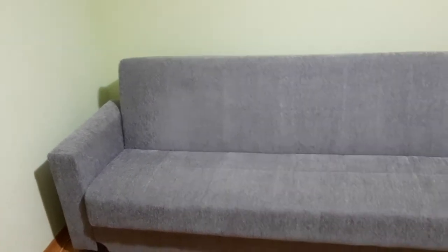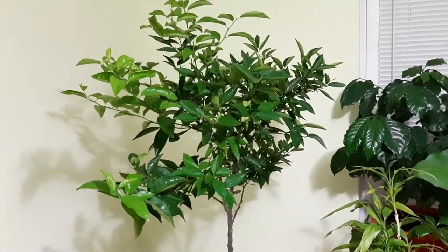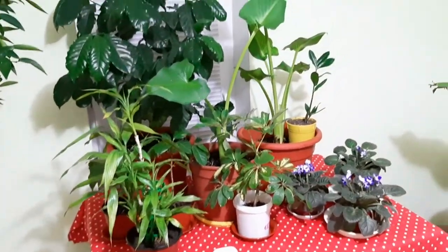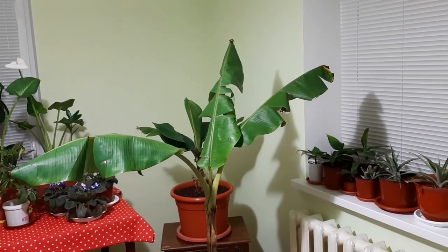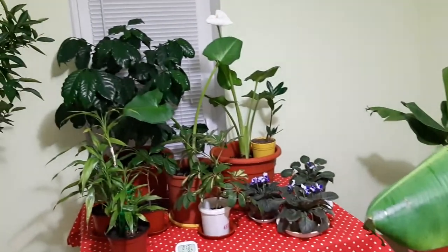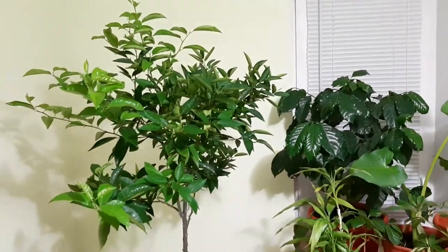Everything is looking perfect in that corner — amazing. This was my room — now, in December — and all the plants are doing very good. That's it for this video. Thanks so much for watching — that means a lot to my channel. Have a nice day, greetings from Moldova. Hit the subscribe button if you want, put a like, and see you next time. Happy holidays! Bye bye.